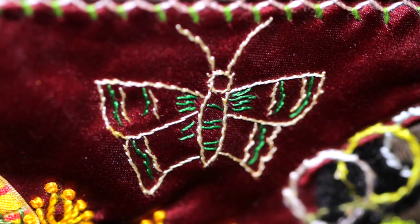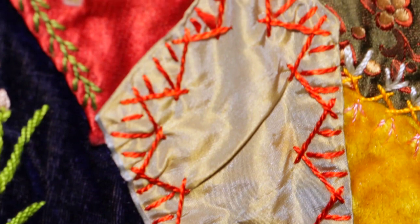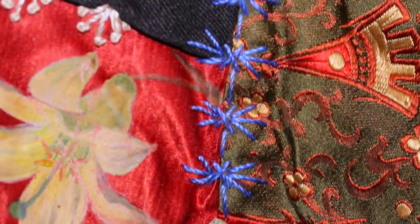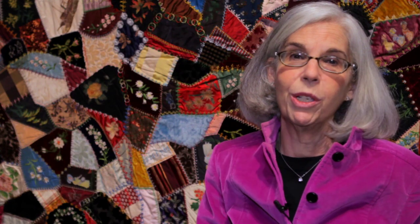There are butterflies, there are fans, there are owls, insects. And the Kensington School of Art Needlework from England came to America also in the 1876 centennial celebration. Like the Japanese pavilion, it had a great influence on women's art needlework and on the designs that they put on their quilts.